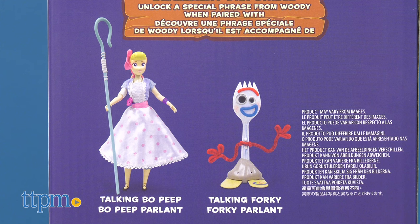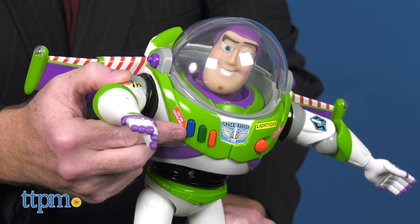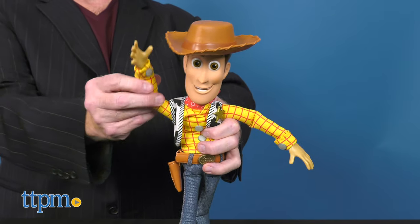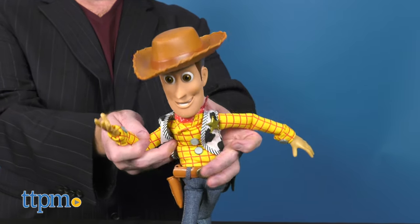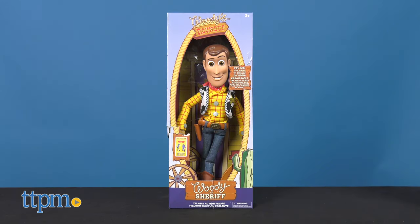Look for the Bo Peep figure and Forky figures, each sold separately. Buzz requires three AAA batteries, included, and Woody comes with three LR44 batteries already installed. Each is sold separately and they come in the replica boxes that you see in the Toy Story movies.